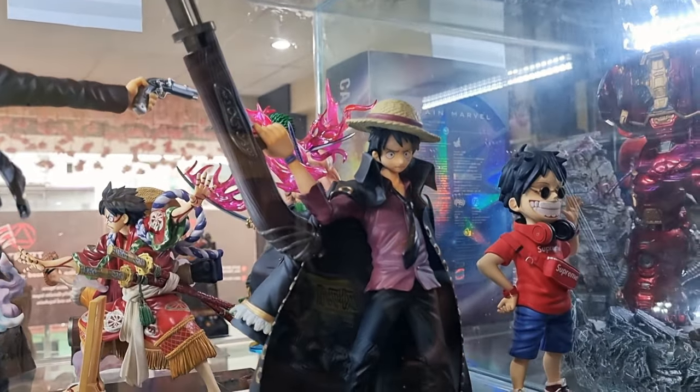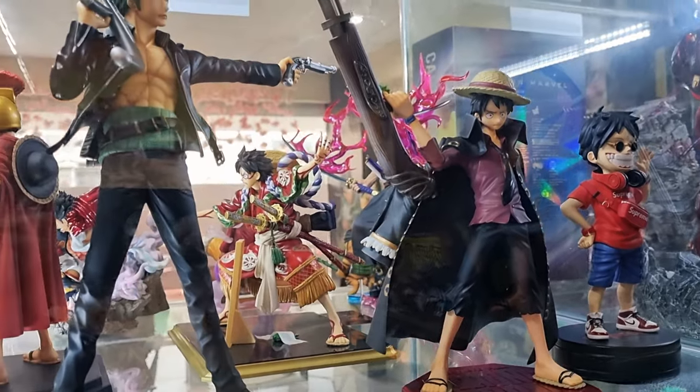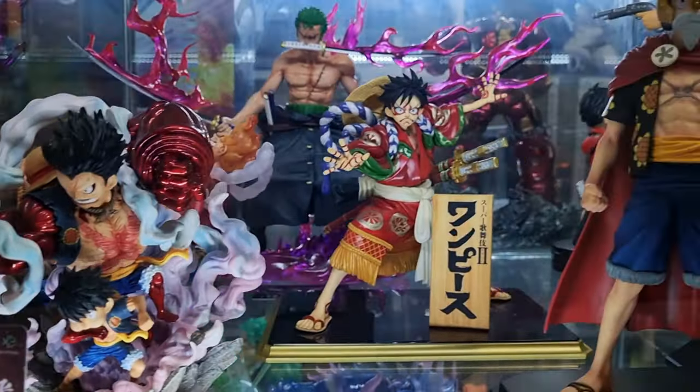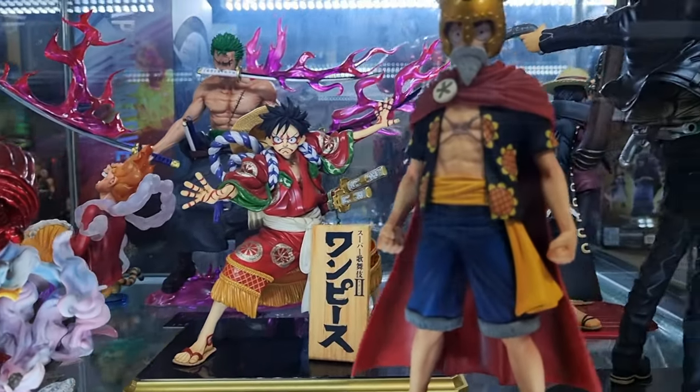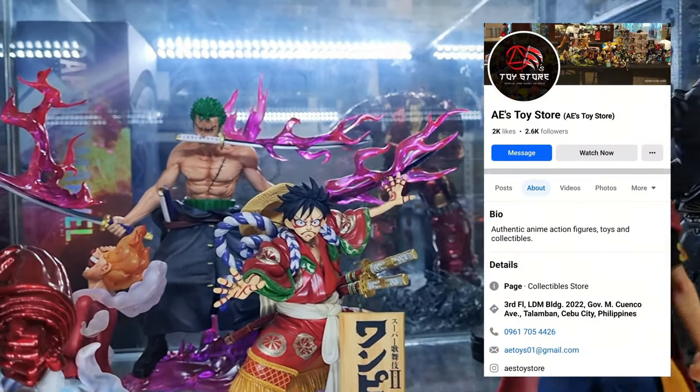Hello, welcome to Being Nice and Collect. I discovered a new anime toy store here in Cebu, Philippines. The store name is AE Store. It is located at Talamban, Cebu. I'll flash on the screen their full address. Their Facebook page is in the description box below.